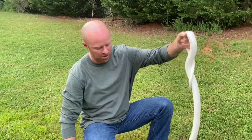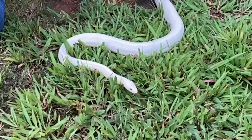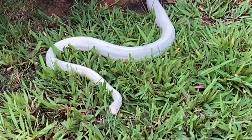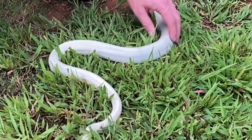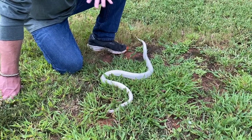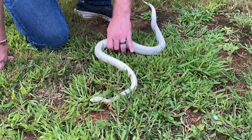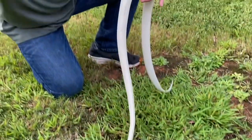He's probably pushing about eight years old. One really cool thing — it's different than the boas and the pythons — is that he doesn't really hold on. Corn snakes and milk snakes in my experience are just all over the place. But this dude, I mean, just look at him.